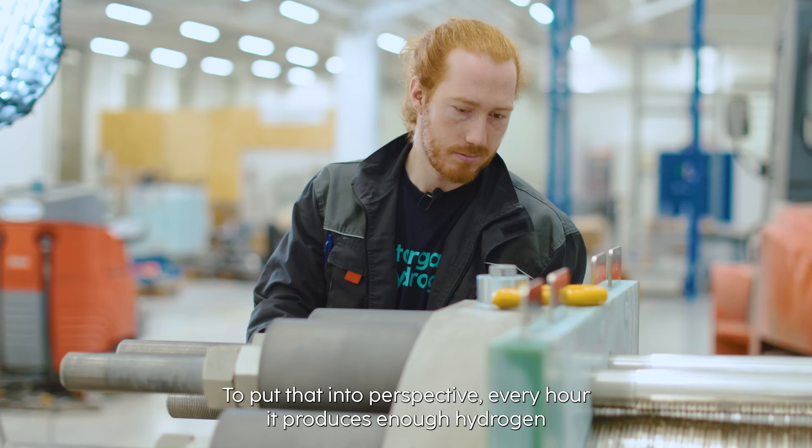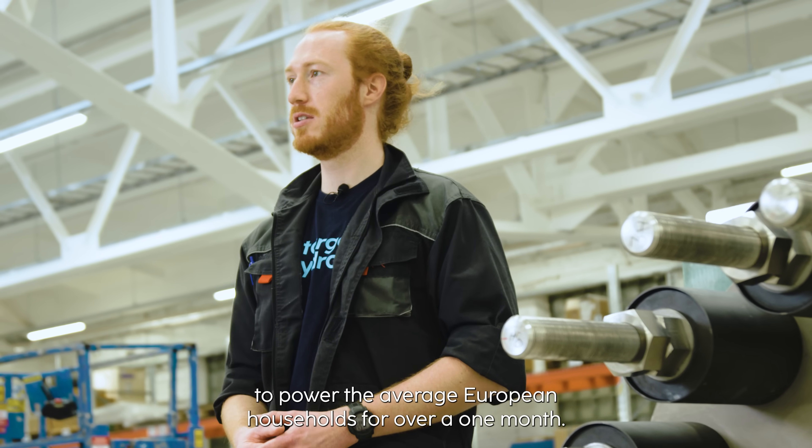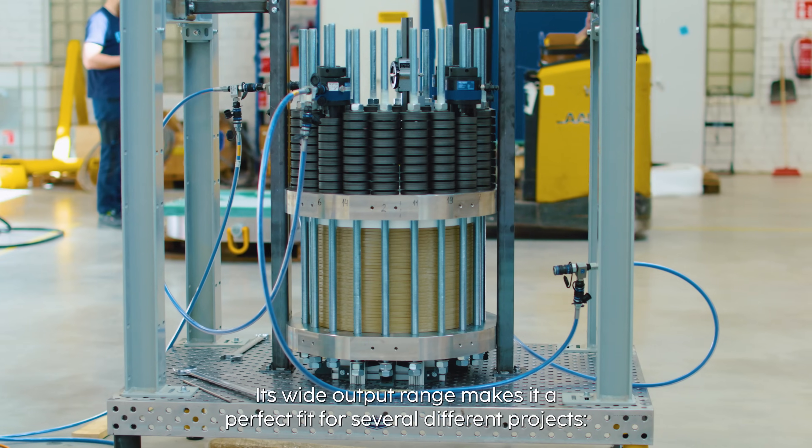To put that into perspective, every hour it produces enough hydrogen to power the average European household for over one month. Its wide output range makes it a perfect fit for several different projects.